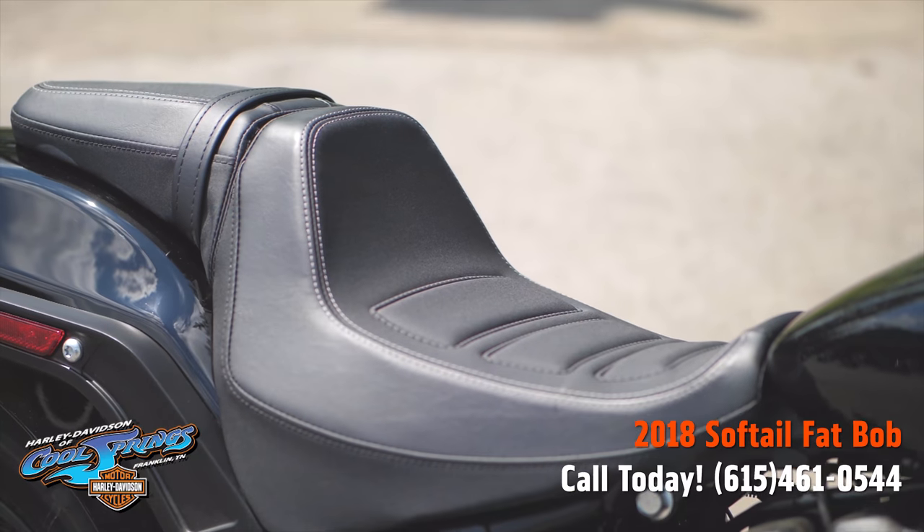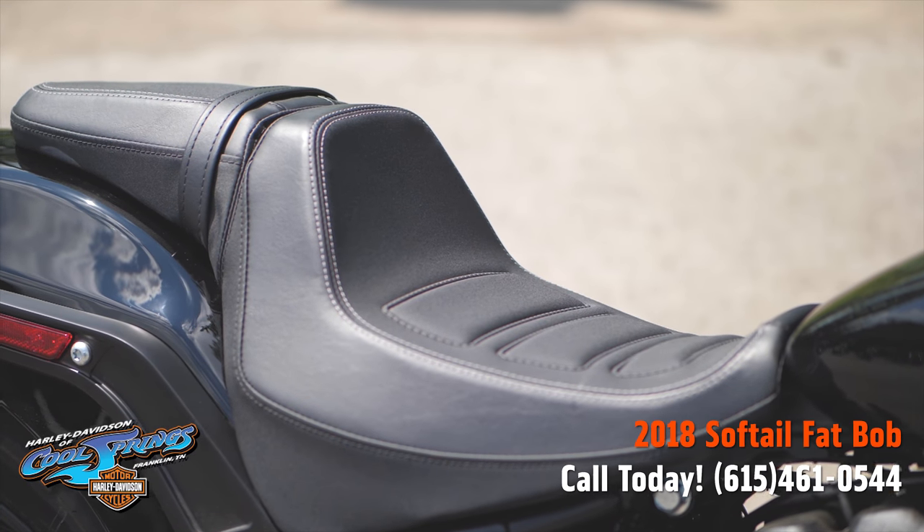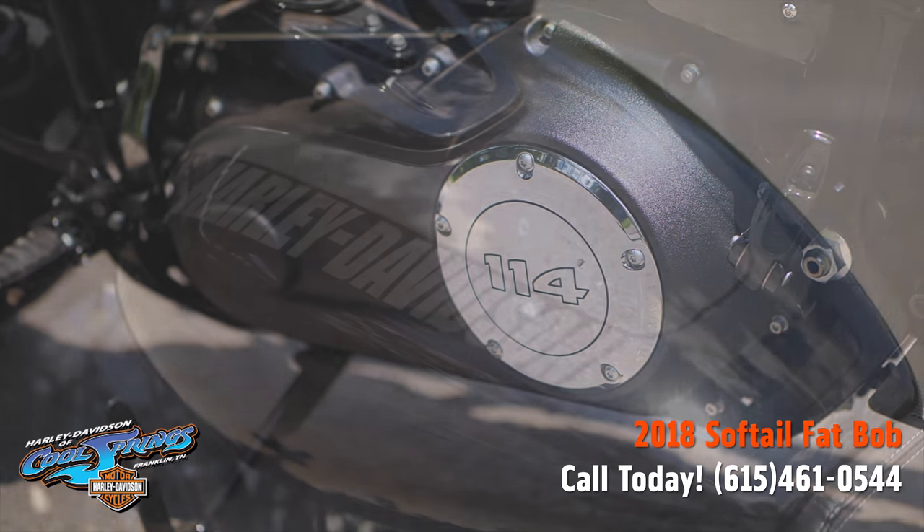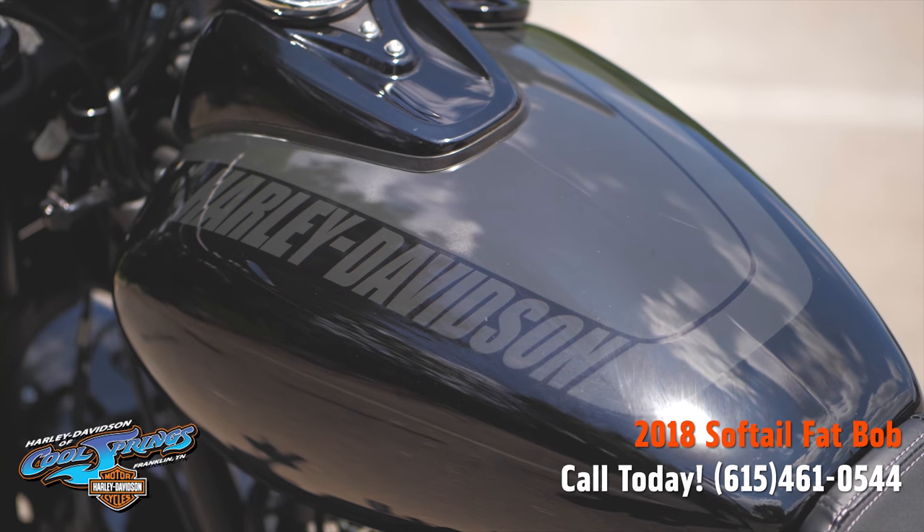Look at that stance on that motorcycle. That is one of the most comfortable seats you can get on a Harley Davidson. Look at that primary badging — 114. People won't believe it.